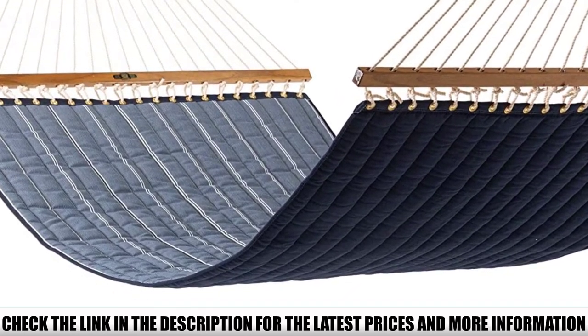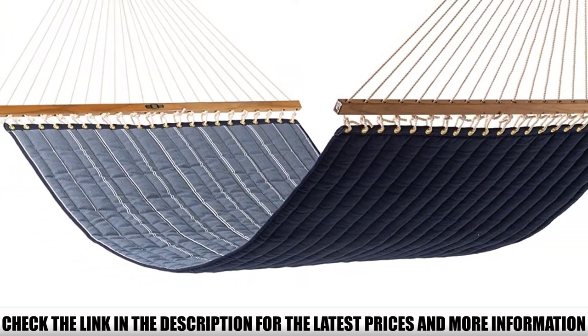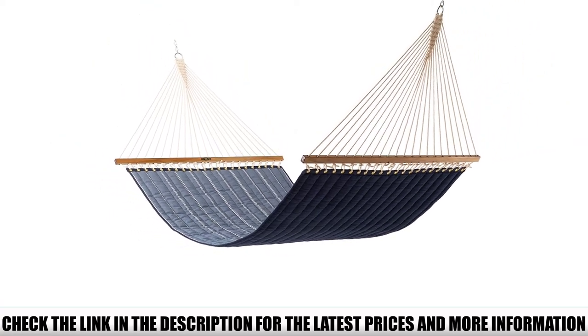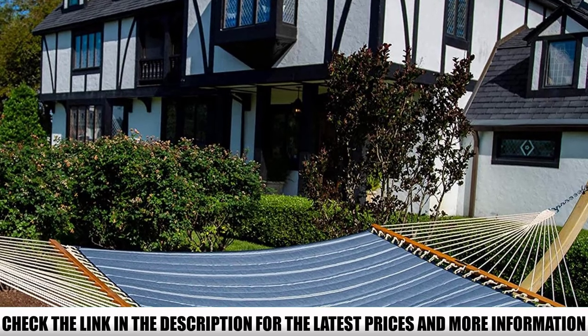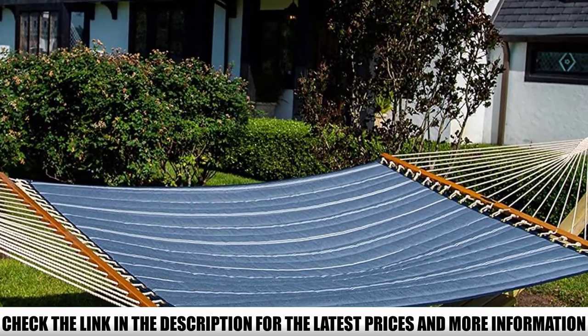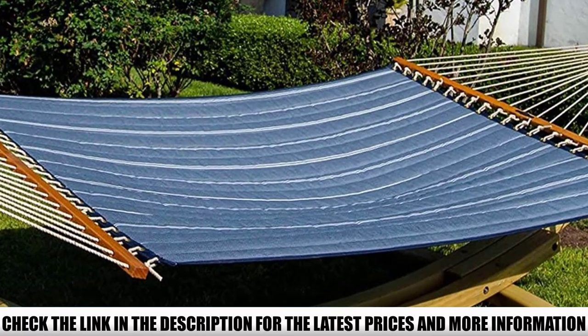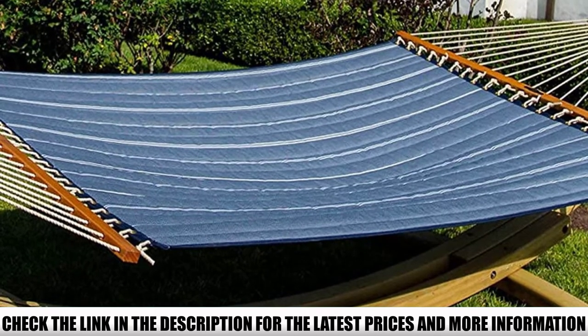The spreader bars are made from varnished oak, the rugged hardware is zinc-plated to resist rust and corrosion, and the fabrics themselves are bulletproof and highly weather-resistant to both sun and rain. Pauly's Island became famous for their traditional rope hammocks, but it's their quilted fabric version that takes the cake. We love the Pauly's Island quilted because it combines the brand's legendary durability with a uniform padded sleeping surface that's even more comfortable than the original.